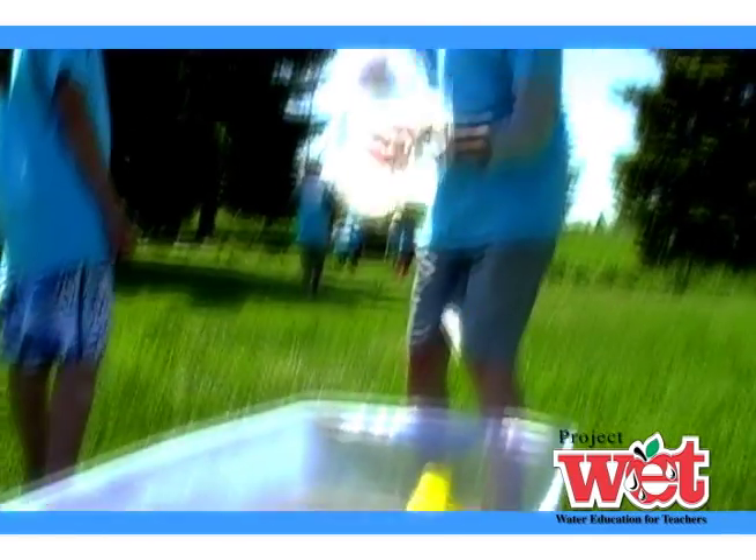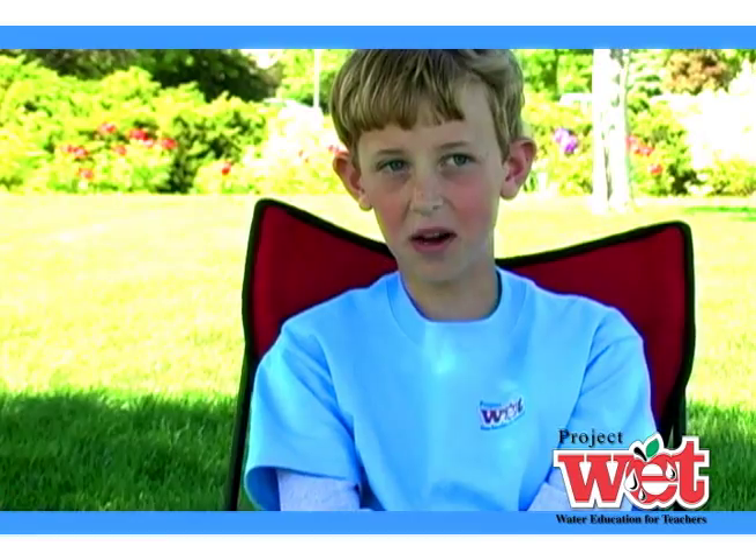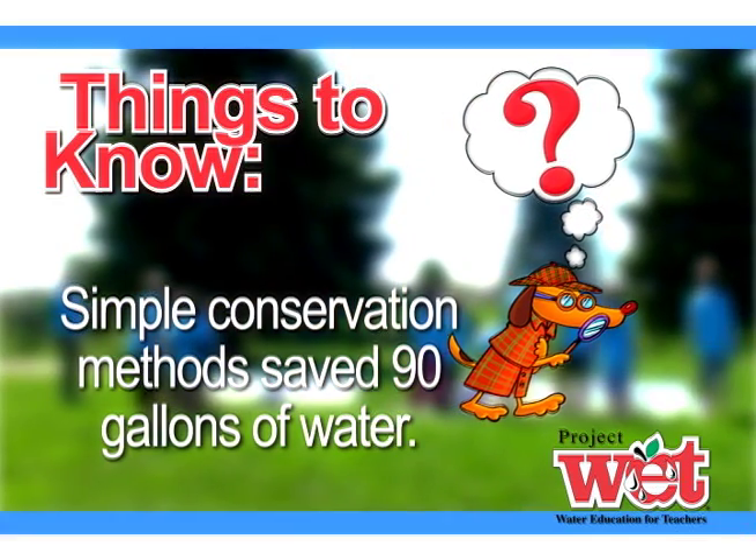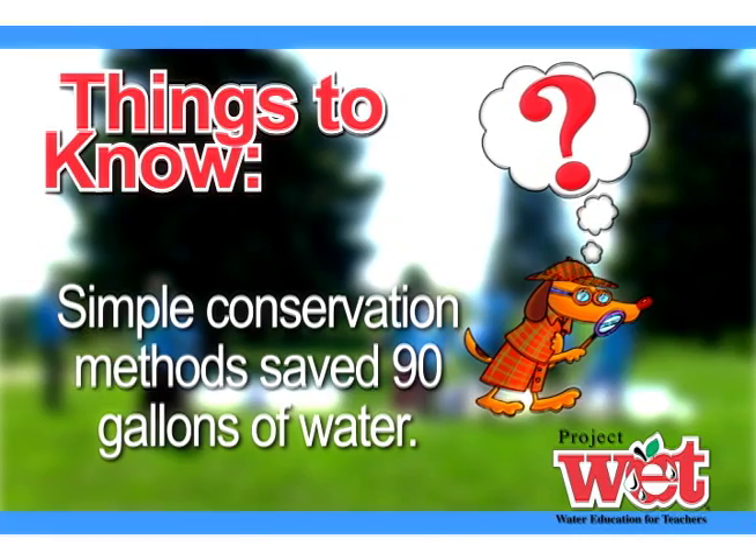Wow, they are really big wasters! It's probably better to be on the Wise Water user's side. Simple conservation methods save 90 gallons of water.